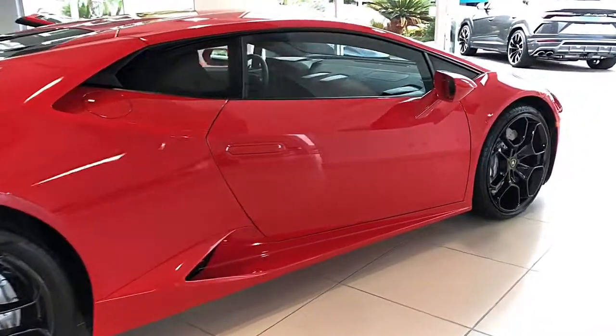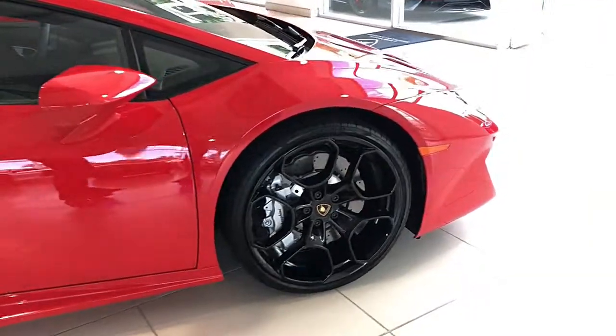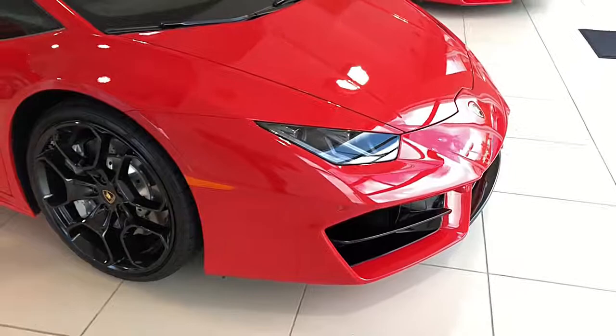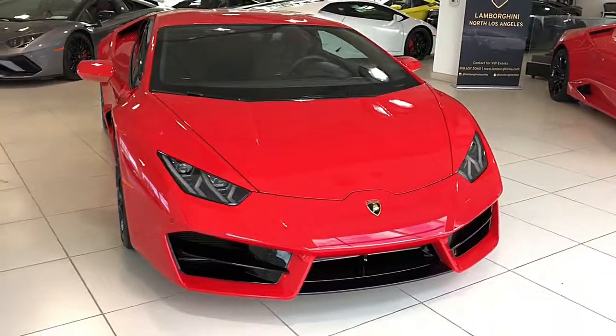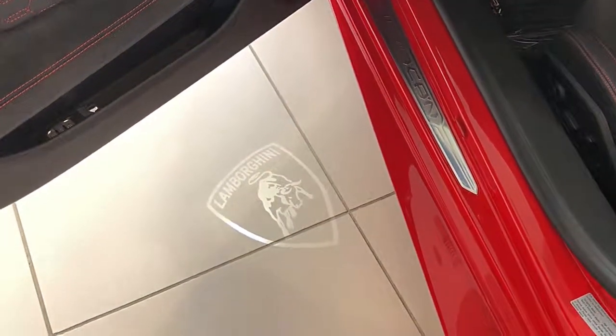This Huracan comes well optioned including LED lighting for engine, transparent engine bonnet, forged composites engine bay, sport exhaust, 20-inch Giano rims, electric and heated seats, Technopack, branding package, Lamborghini telemetry, and much more.